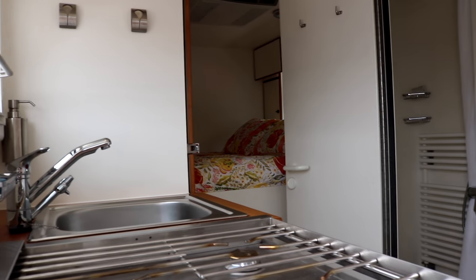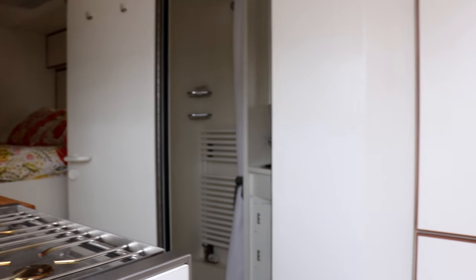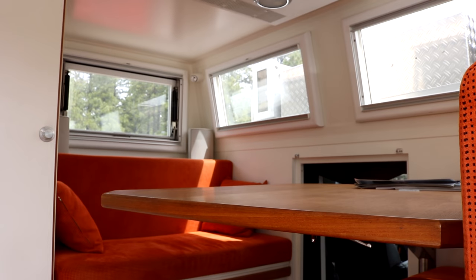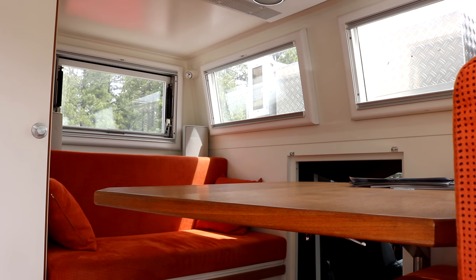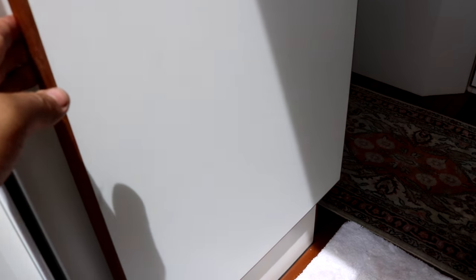Here's a shot of the inside right here. Nice setup. Here's a table on this side. Here's a control panel here. Nice stove and sink. It also has a fold-up table here. I love that bathroom.